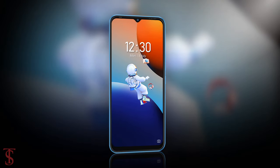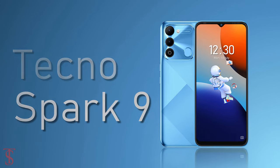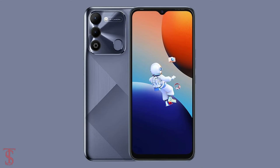Talking about the pricing and availability details, the Tecno Spark 9 has been listed in India at Rs. 9,499 and is set to go on sale starting from July 23rd in Sky, Mirror, and Infinity Black color options.